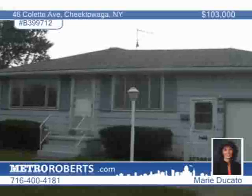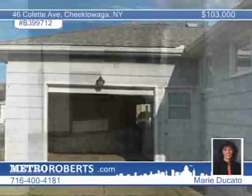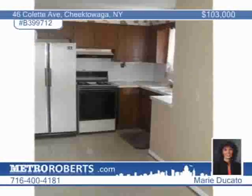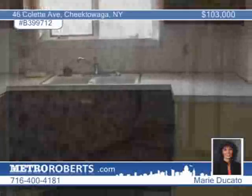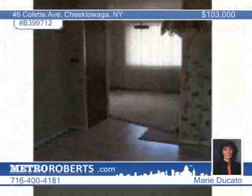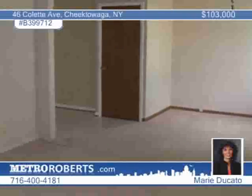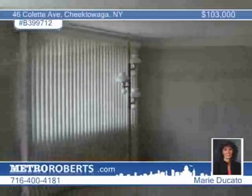Located in Cheektowaga and part of the West Seneca School District, this three-bedroom home features an attached garage and recent updates. They include the roof and furnace, as well as a remodeled basement with a dry bar. All appliances stay in the eat-in kitchen. A home warranty is included, and this home is conveniently located close to schools, shopping, and public transportation. The owner is negotiable on price, so don't wait to call Marie Ducato.